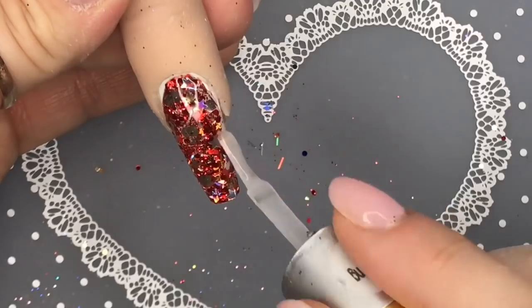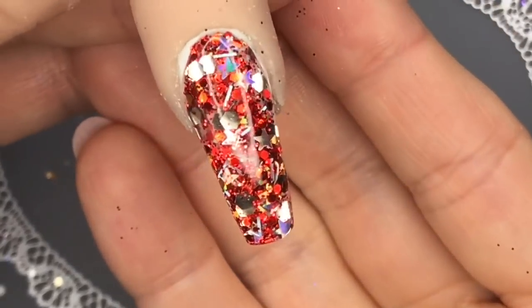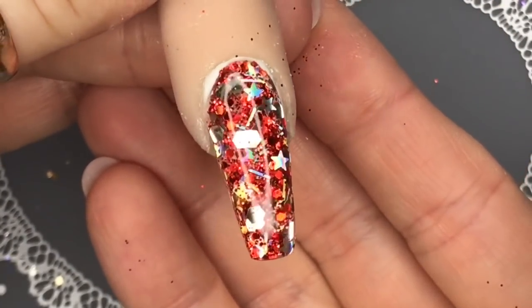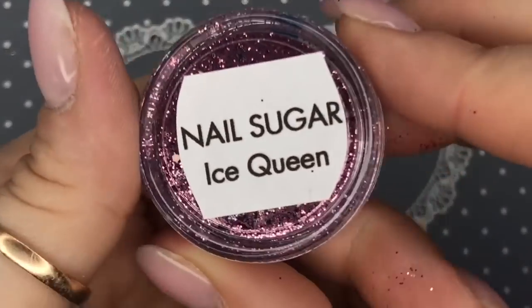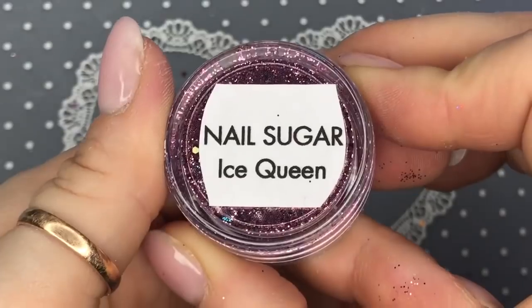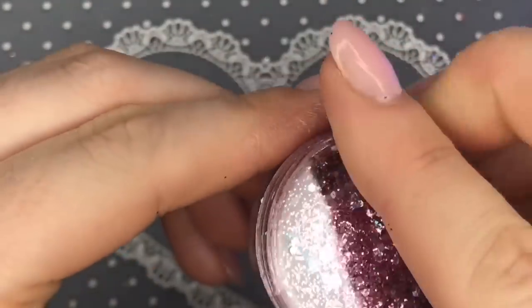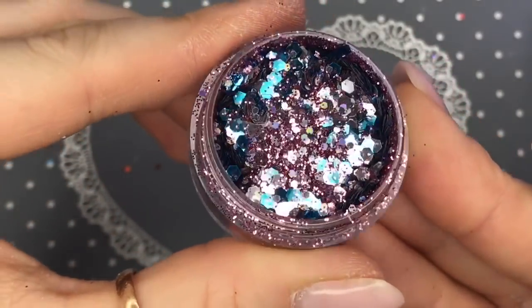I don't think this one is part of the Ice Queen collection, which is why I swatched it first. Look how pretty that is! It just reminds me of fireworks. The following glitters are part of the Ice Queen collection. This one is called Ice Queen — how pretty are those colors?